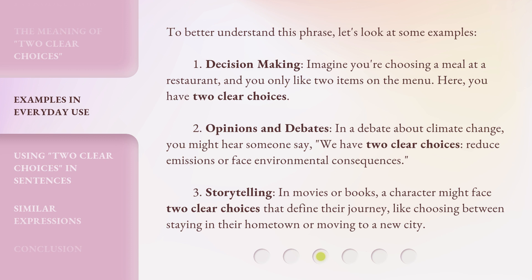Example 3: Storytelling. In movies or books, a character might face two clear choices that define their journey, like choosing between staying in their hometown or moving to a new city.